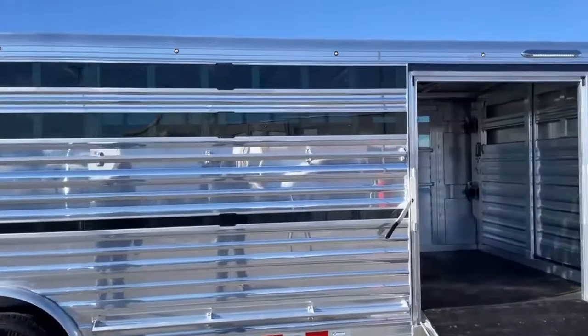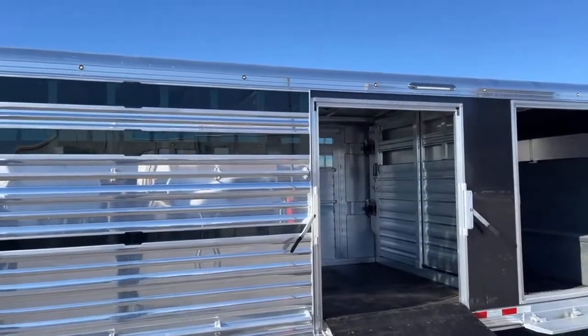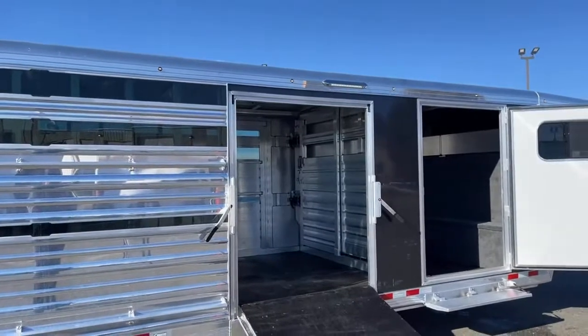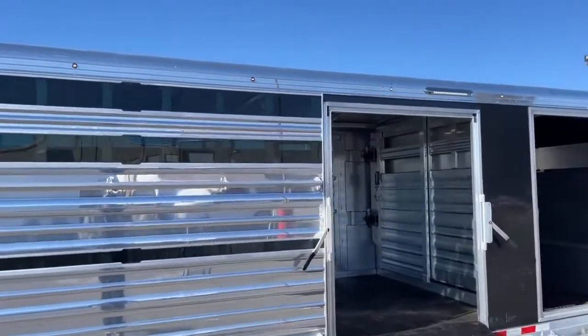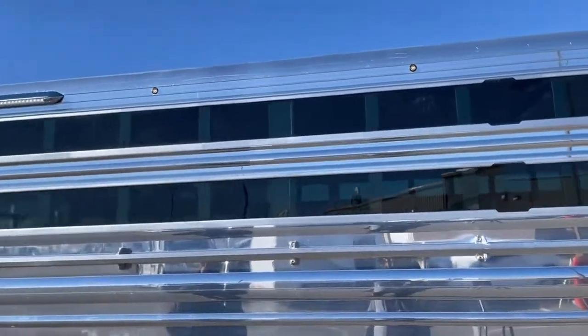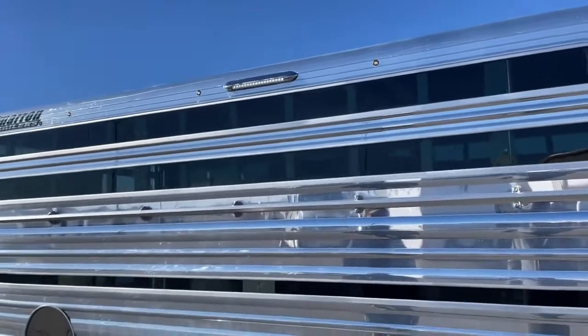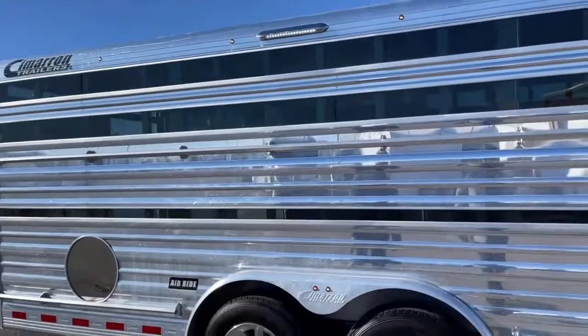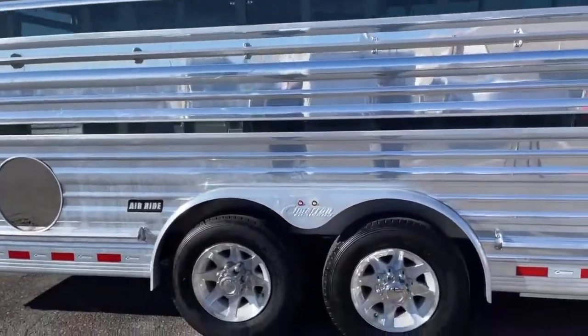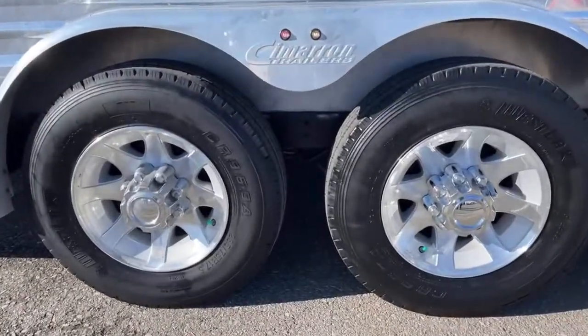On this one at the time — now on the 2022 models the button lights are going to be standard — but these were an upgrade on this one. You see the smaller LED marker lights, the button style. They are really bright at night. We put quite a few on this trailer and it looks really cool when lit up because of that.